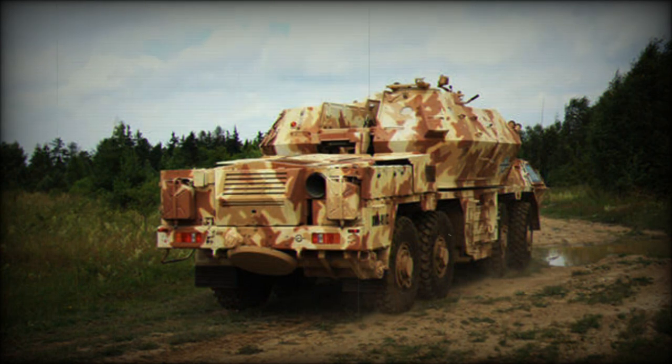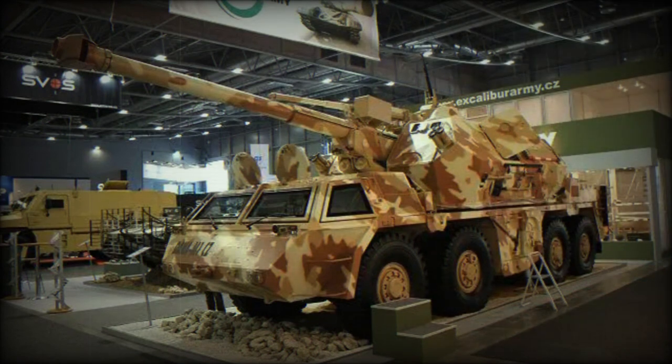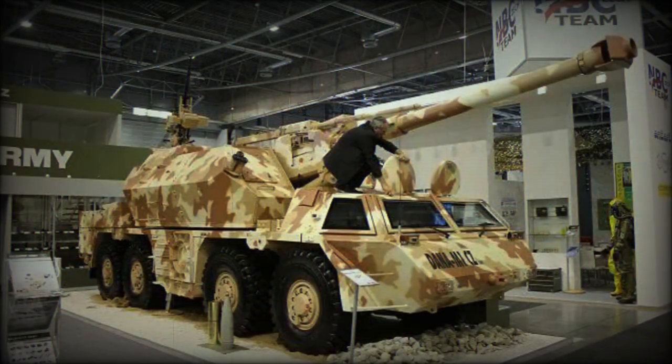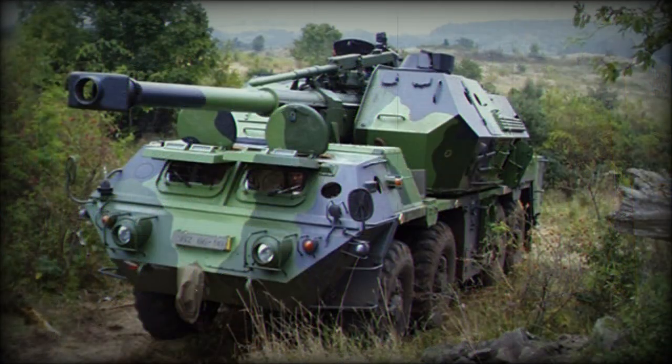This artillery system is fitted with an autoloader. Rounds are fed automatically and it loads shells and charges at any elevation. A total of 40 to 60 rounds are carried, with 36 rounds stored in the autoloader's conveyor. The system can launch up to 5 rounds per minute in full auto mode, with a manual rate of fire of 2 rounds per minute and a sustained rate of fire of around 1.5 rounds per minute.